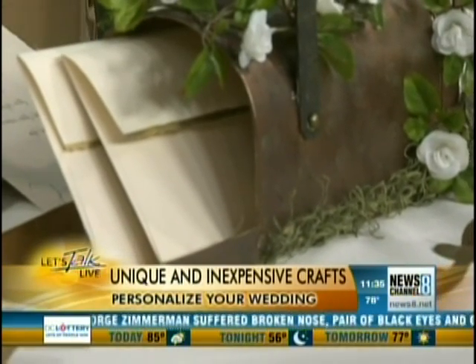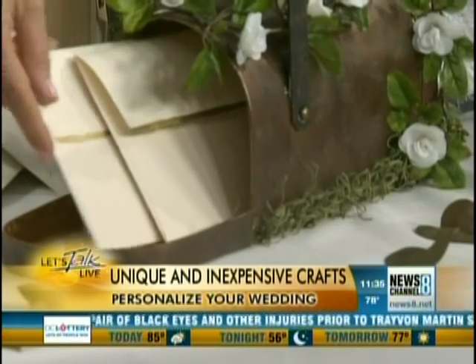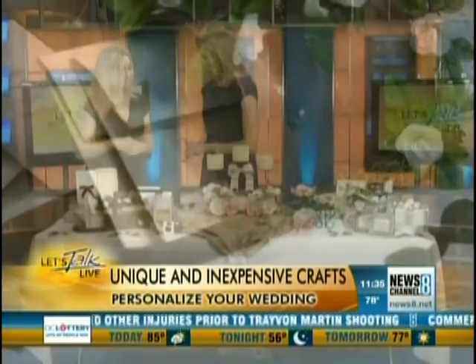And then where would you display this? Just near wherever your presents, your gifts are. And you would put it on there so people could say, oh, I have money — let me just put it right in there. So those are gifts too. Absolutely.